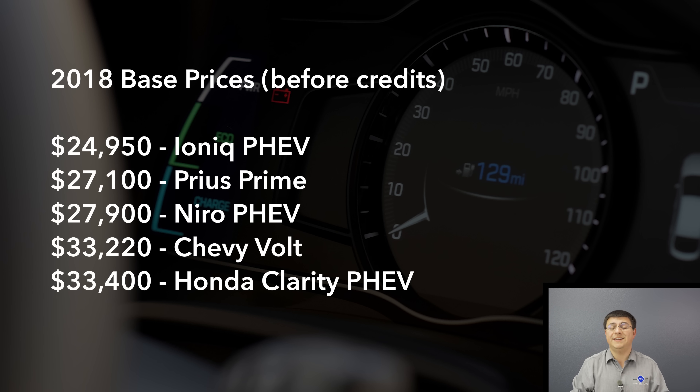Hyundai includes a lifetime battery warranty on their hybrid and plug-in hybrid models in addition to their 10-year, 100,000-mile powertrain warranty. That warranty is not transferable — it's for the original purchaser only. But if you buy it and keep it for 10 or 20 years, theoretically that battery would be warranted against failure. It's important to note this covers failure, not capacity fade, so the capacity may decrease over time, but if the battery stops working entirely, Hyundai says they will repair or replace it.